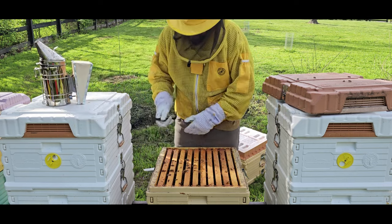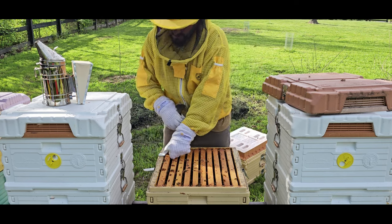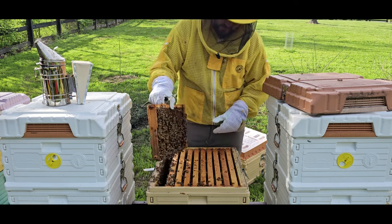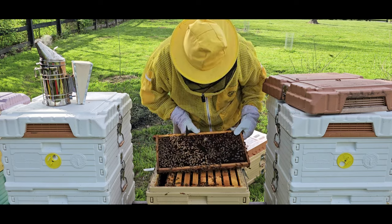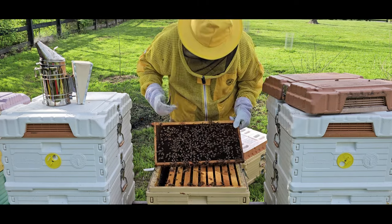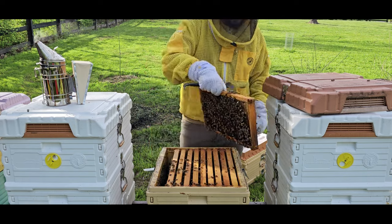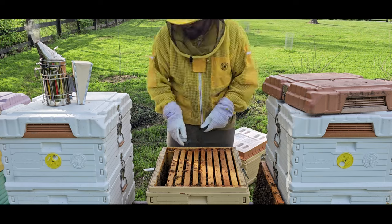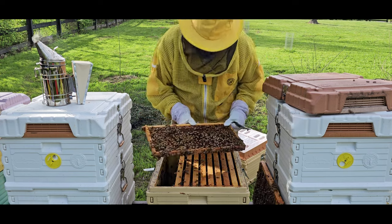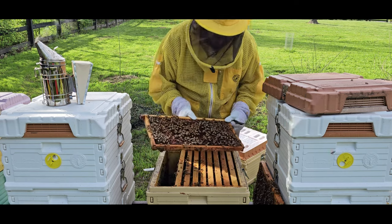Alright, we are going to move them out of the way and go through some of these frames. What do you guys think — should I replace the queen after three years, or keep her? I am looking to keep her to see how long she can go. Let me know down in the comments: how old was the oldest queen you've had? Are you replacing them every year or every couple of years? I'm actually curious to know what people do.